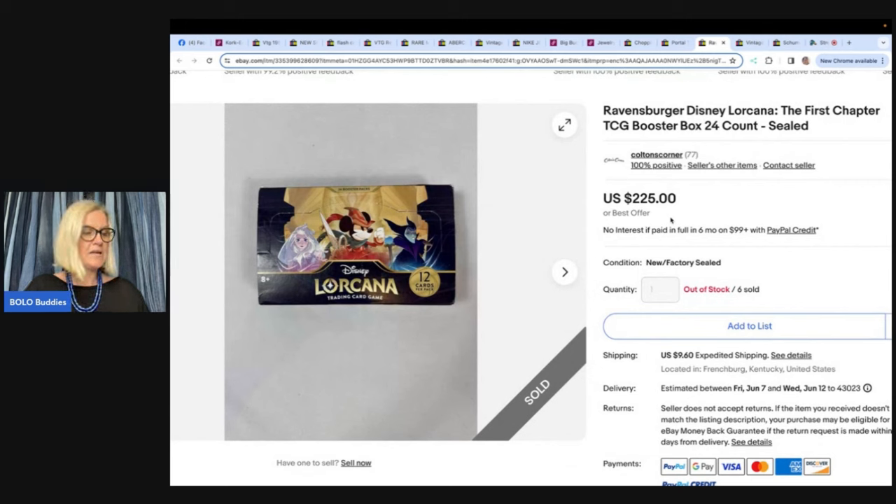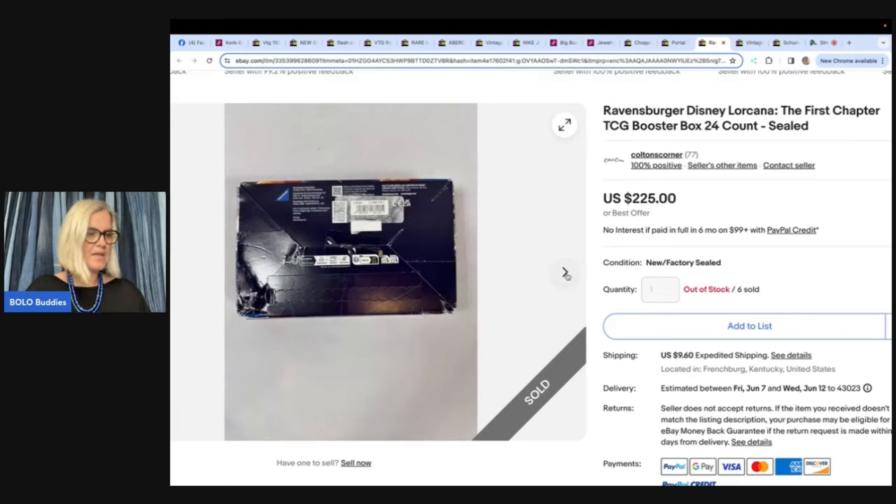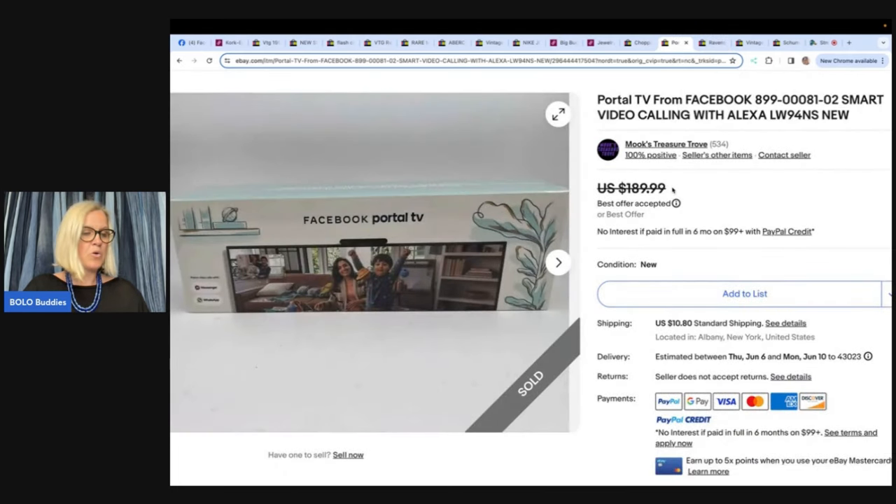This next one is crazy — they sold six of them, totaling $1,020, likely all to the same buyer via International Shipping Program. Colton's Corner paid $18 for all six, bought at a yard sale from a woman who had Amazon pallet items. So $18 into over $1,000 — that's a Portal TV from Facebook, Smart Video Calling with Alexa. Never heard of it, but wow!